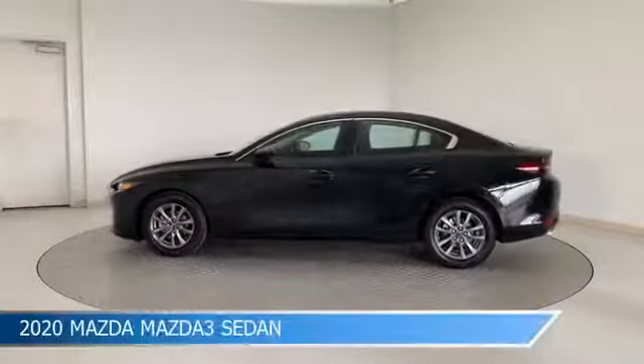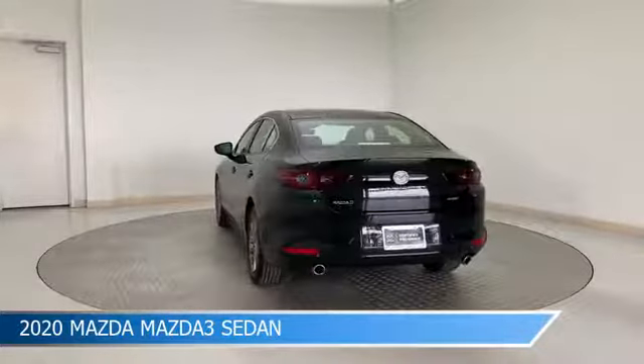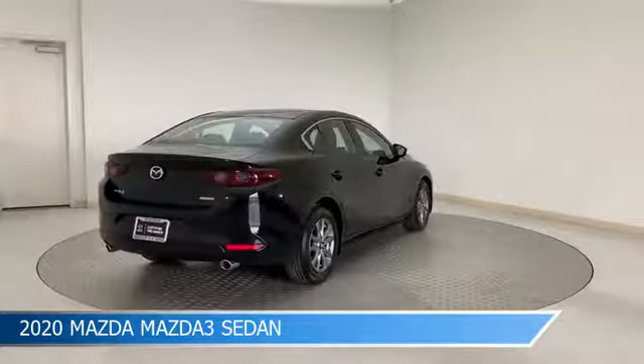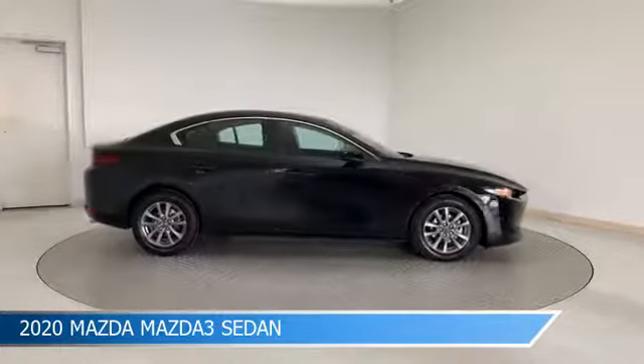Take a look at this 2020 Mazda Mazda 3 sedan, equipped with a 6-speed automatic transmission in jet black Mica. This car comes with some great features including adaptive cruise control, HD radio, alloy wheels, anti-lock brakes and more. Come in and check it out today.